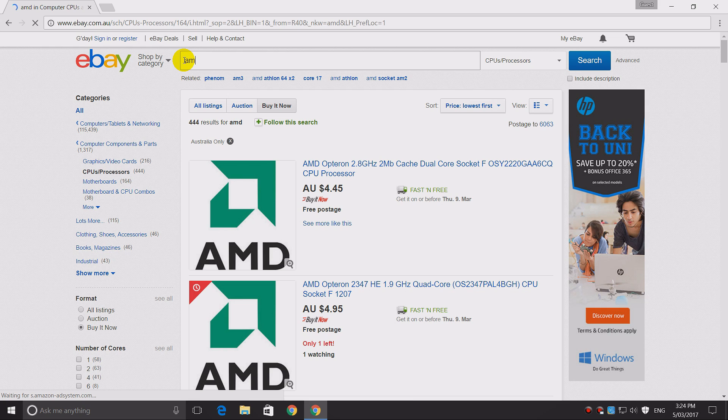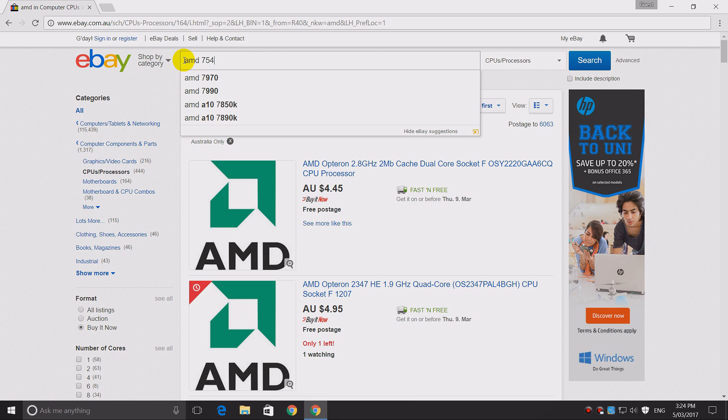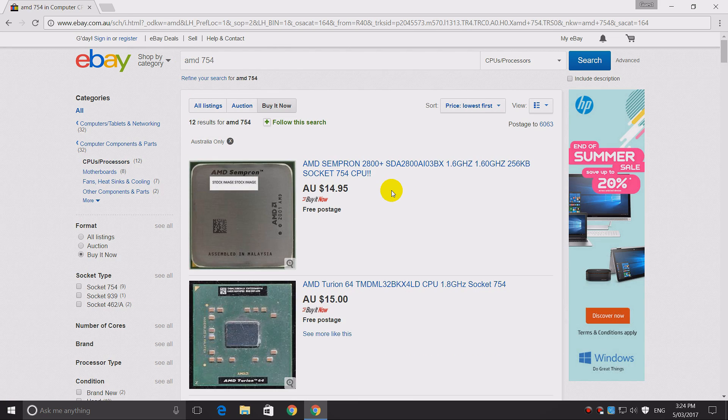We also need a processor. Let's type in AMD 754 and see what we find. The cheapest AMD Socket 754 CPU is the AMD Sempron 2800+. I'm not sure if I've got that CPU, but I've got a lot of Semprons, so we're just going to pretend we're going with this and then I'll see what I actually have in stock.